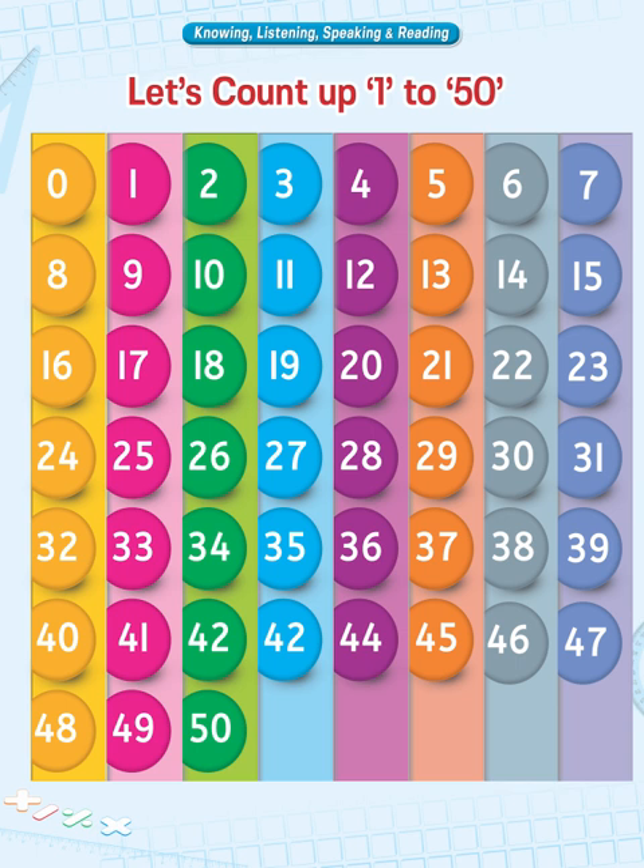Dear teachers, help the children learn counting up to 50 in repeated intervals of time. Make them practice writing numbers from 1 to 50 in their notebooks. Make them understand how numbers are written when they exceed the numeral 9. Encourage them accordingly. Have a nice day! Thank you!